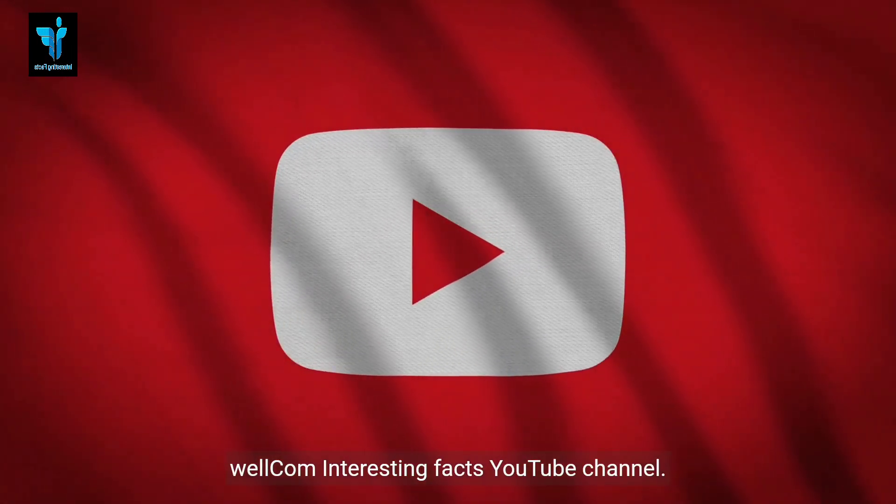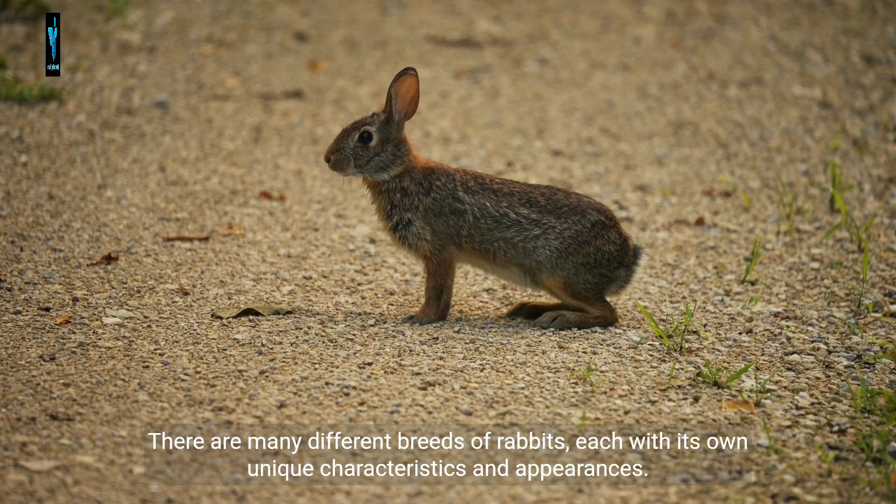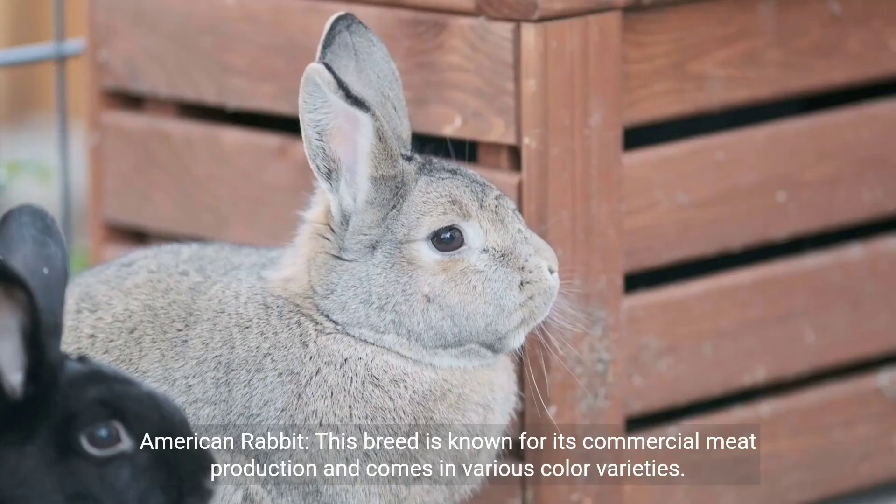Hi, welcome to the Interesting Facts YouTube channel. There are many different breeds of rabbits, each with its own unique characteristics and appearances. While I can't provide an exhaustive list, I can give you an overview of some common rabbit breeds.